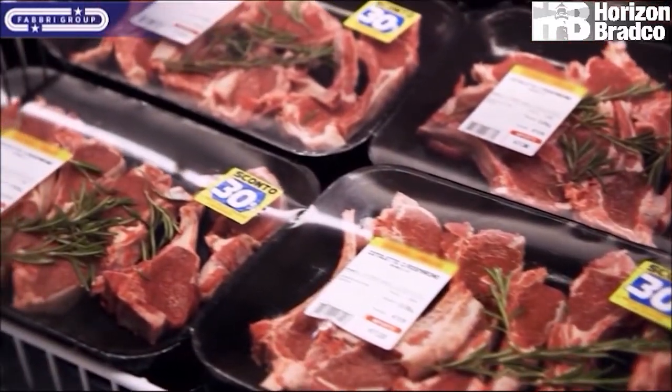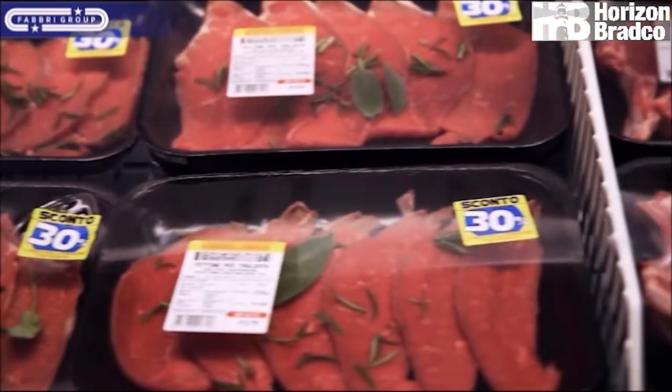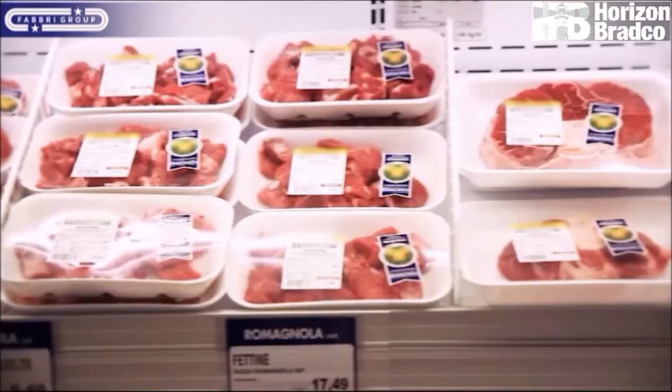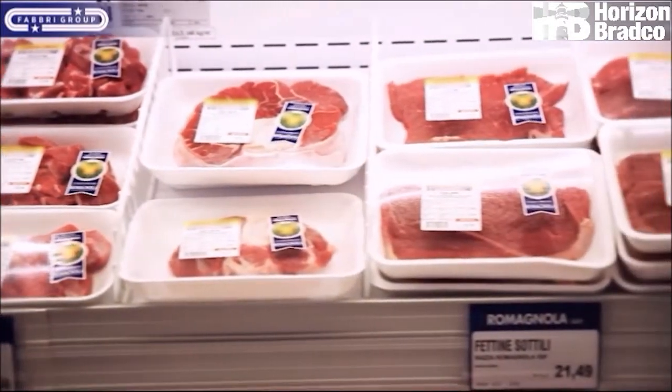At Fabri Group we constantly work on designing our systems to make the best possible looking package, using technology to super stretch the film and realize the best possible seals in order to provide security and shelf life. We want the packaging presentation always to be best in class.